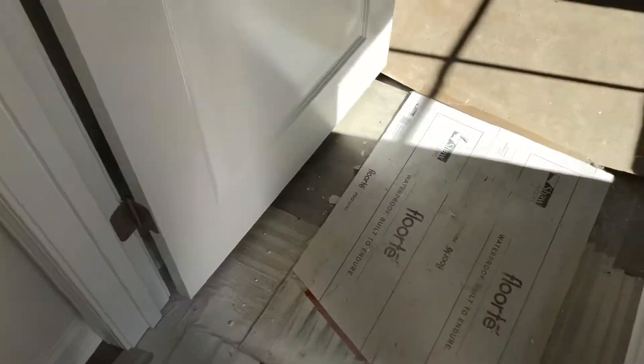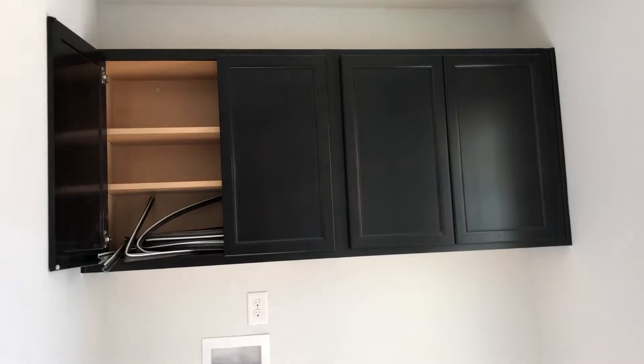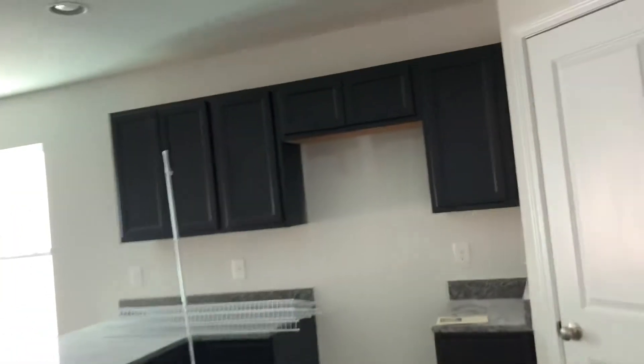Looks like the floor is in, just being covered up right now. I'm going to the right — they've put the cabinets in. Cabinets in the kitchen.